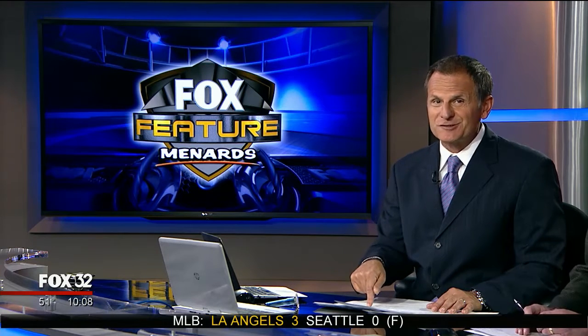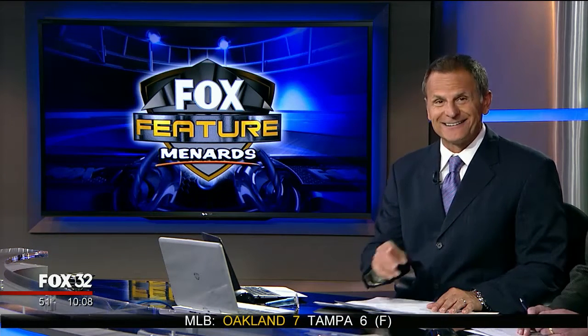Time now for our Save Big Money at Menard's Fox feature: the historic scoreboard of Wrigley Field. It's been one of the most recognizable icons in the history of the Cubs. Millions of fans have seen it, but few know what it looks like from inside — until now. Jake Hamilton from Good Day Chicago got the chance to climb up into that piece of Cubs history.